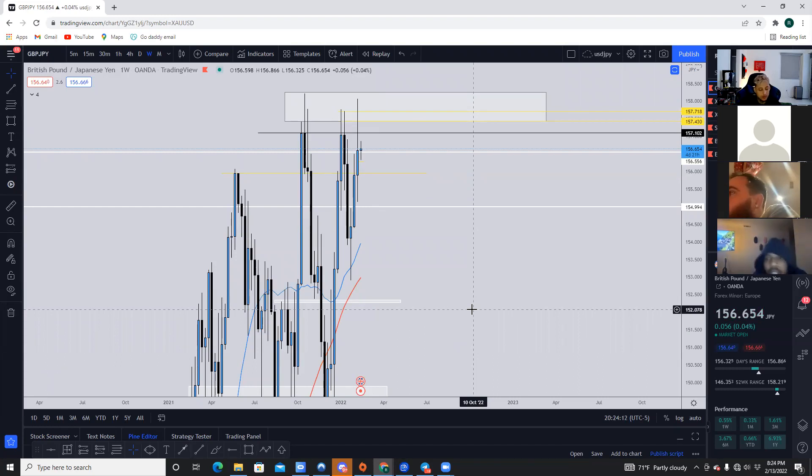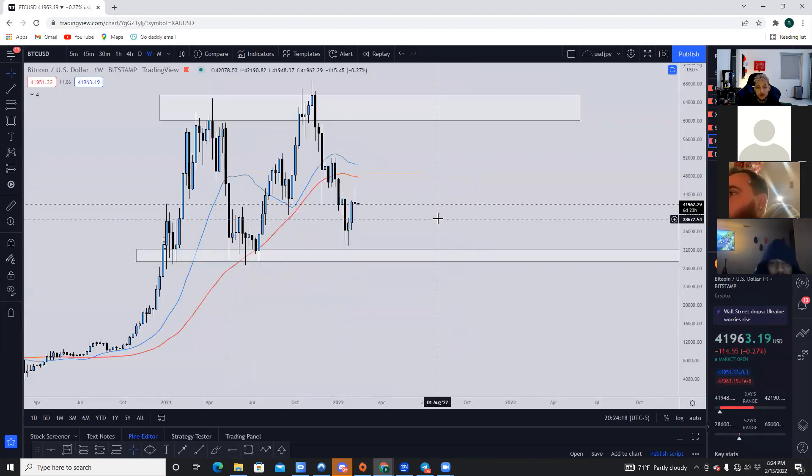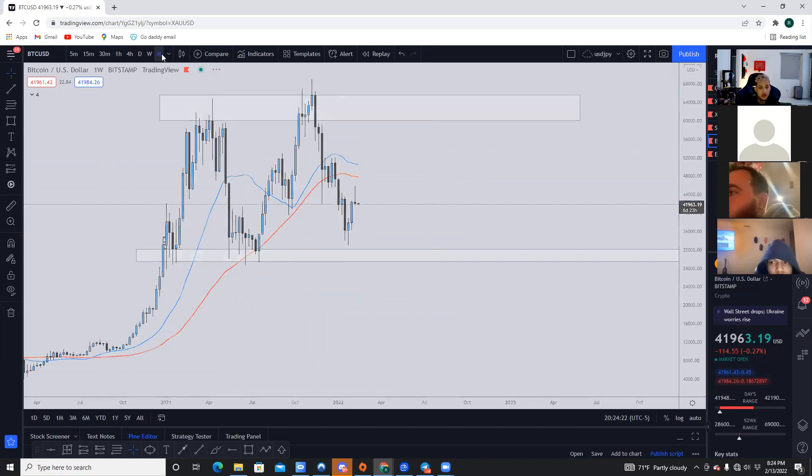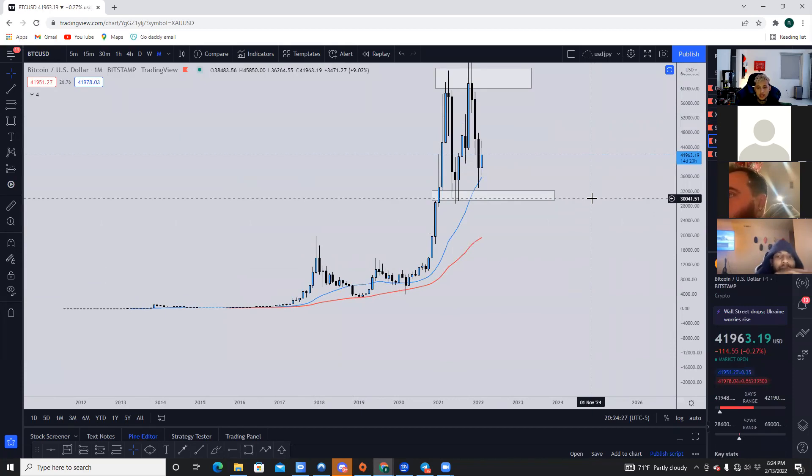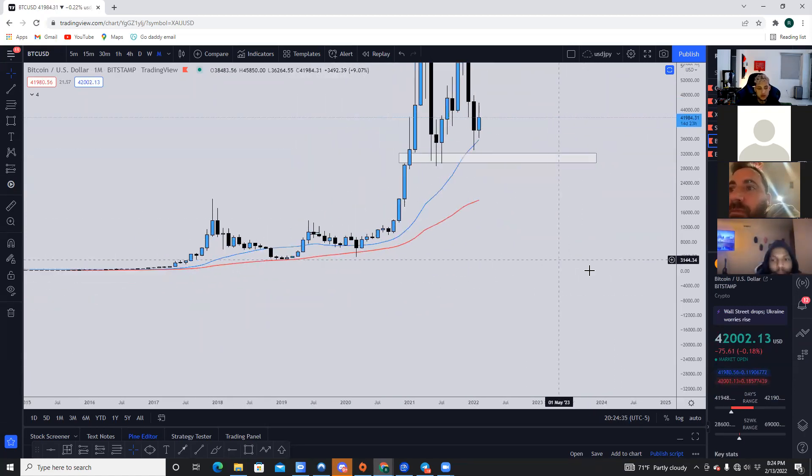I see you got Bitcoin on your watch list — you mind breaking that down? The only reason I have Bitcoin on my watch list is to track where it's at. Ultimately, I see Bitcoin continuing to drop at least to $30,000 for another retest. If it breaks under $30,000, it'll definitely go down to around $16,000.